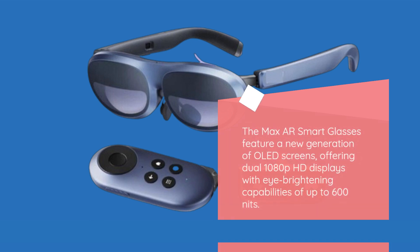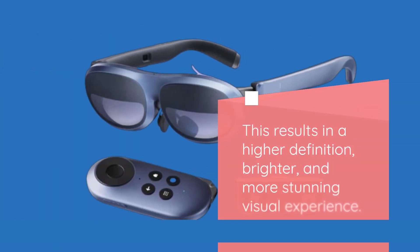The Max AR Smart Glasses feature a new generation of OLED screens, offering dual 1080p HD displays with eye-brightening capabilities of up to 600 nits. This results in a higher definition, brighter, and more stunning visual experience.